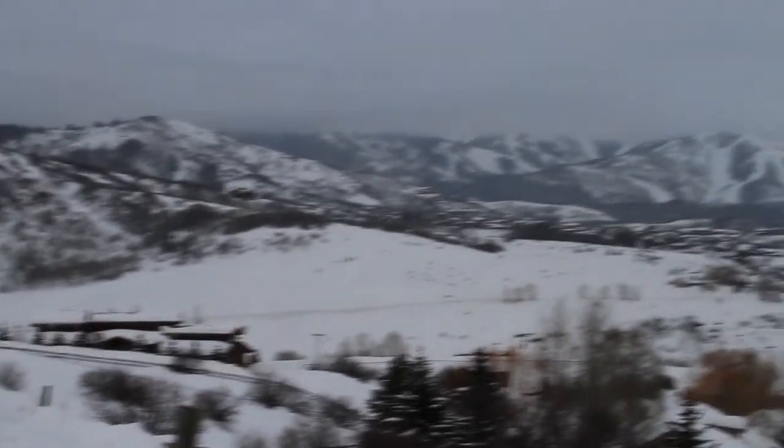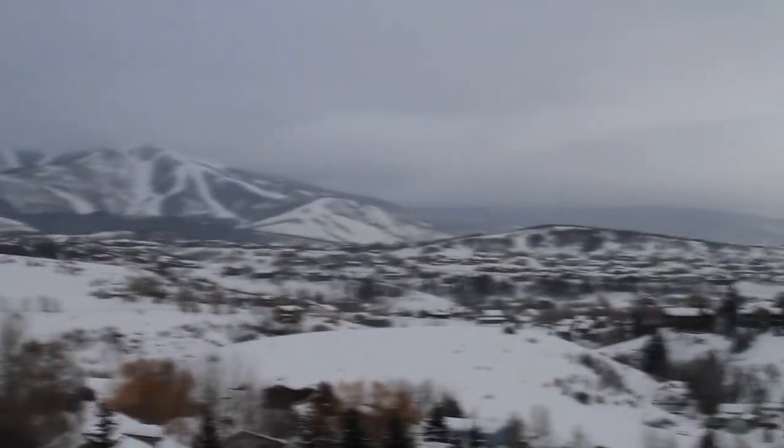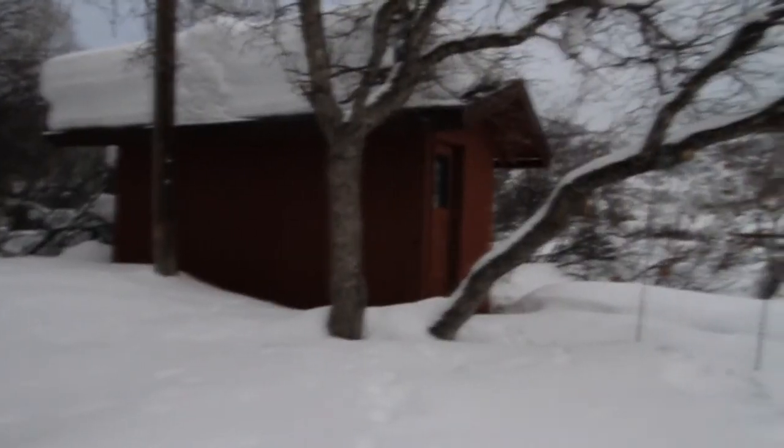Here we are looking north. Ski area there, Fish Creek area right in front of us, old town right below us. Howlison Hill on the other side of those trees. You can kind of see ski jumps in the lights.